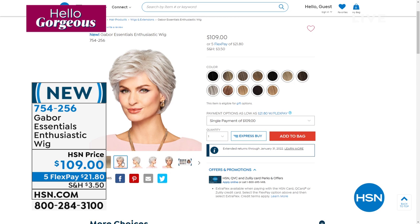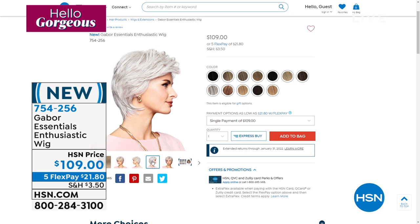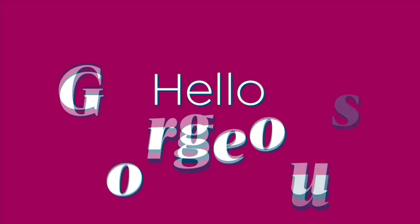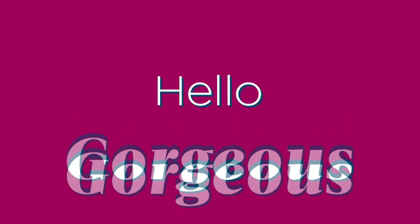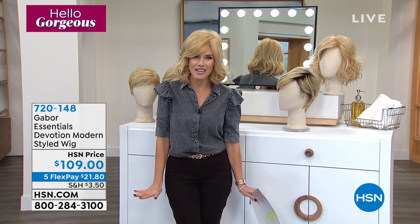Gabor has been around since 1969. This is heat friendly, so you can style it, brush it, spray it, wash it. But it's all about giving you that bold confidence. That look when you wake up in the morning — it's not every day that you have to say, oh, I've got to wear a hat. Now you can just pop on a wig literally as easy as popping on a hat, and we're going to help you boost your confidence — no more bad hair days ever.